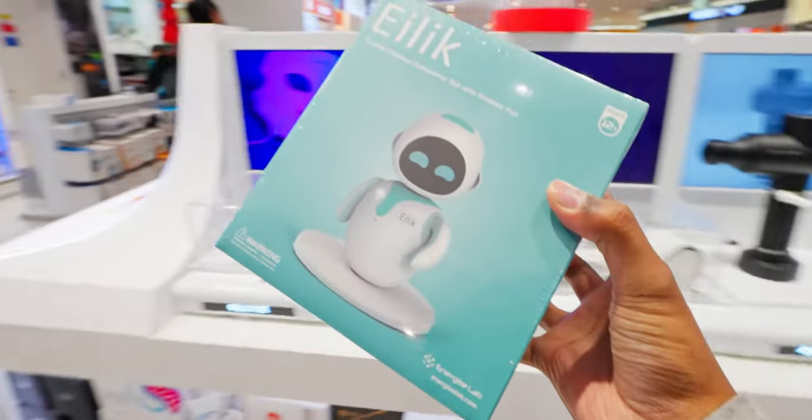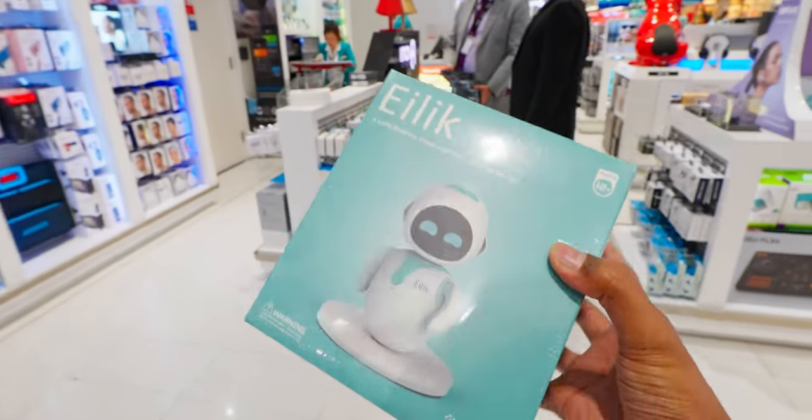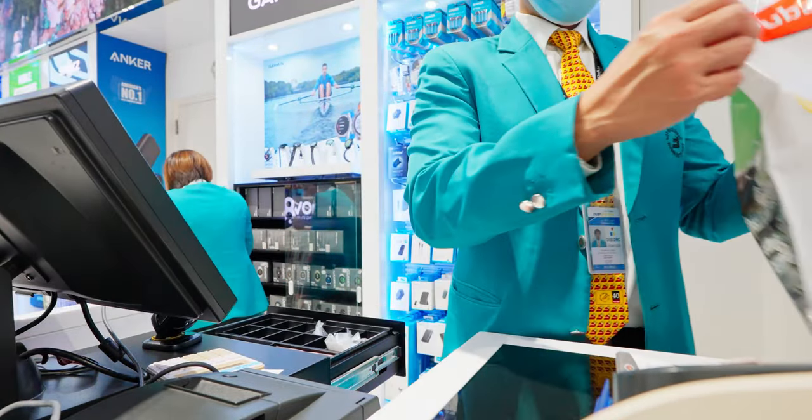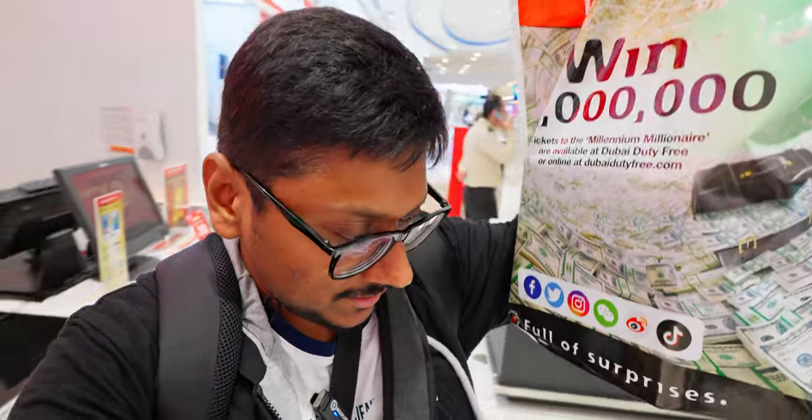I'll maybe make an unboxing video for you people. I've finally decided to buy this thing — let me just quickly go pay the bill. And we finally bought the robot! I'm very curious, I just want to go back home and unbox this thing and show it to people. It's a very cool robot and gadget. That's my shopping at Dubai International Airport duty-free. Share your thoughts in the comment section down below. We still have around one and a half hours before boarding. I'll grab some snacks, freshen up, and then catch you guys in India. Bye!